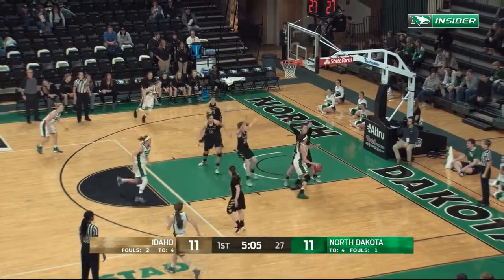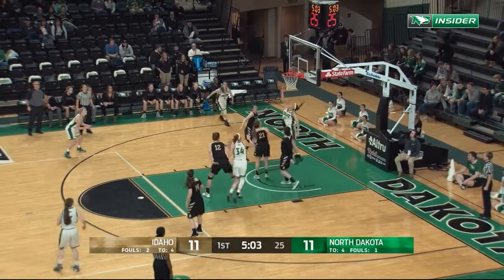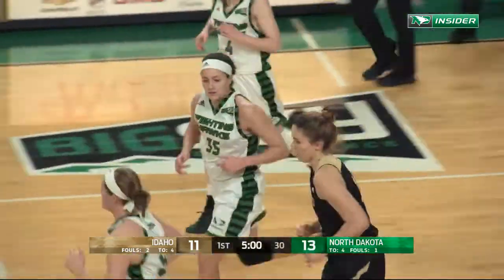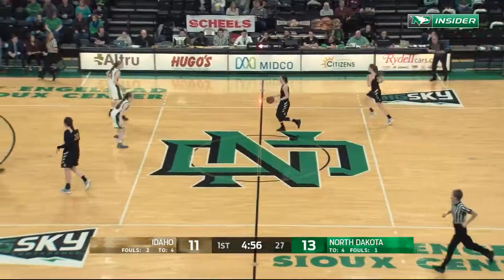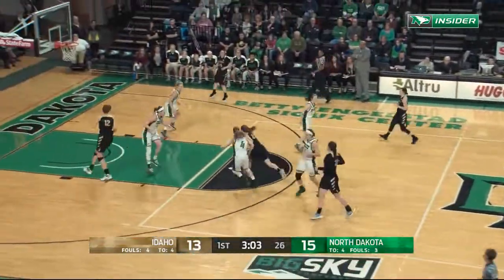67% here in the early going. Freege from the right block, gets herself to the rim — the reverse lay-in is good. Freege kind of contorted herself at the rim to get that one in, and Idaho has a chance to retie the score.